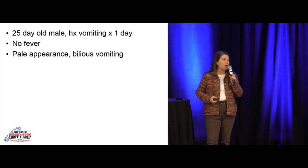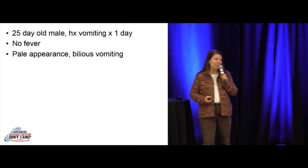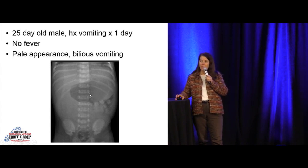Another baby, 25-day-old. Mom brings him in for vomiting. No fever, looks pale, vomits in front of you — it's bilious, it's green. You're resuscitating this little baby. You shoot a quick X-ray of his belly. We talked about this earlier — the gasless abdomen. Not a lot of air except this large stomach bubble. Proximal air, no distal air, gasless abdomen. This is volvulus until proven otherwise.